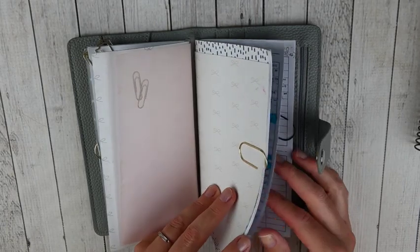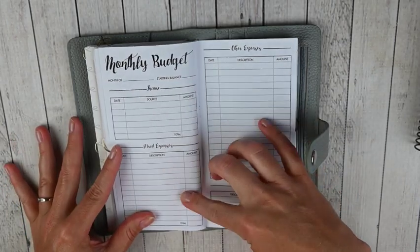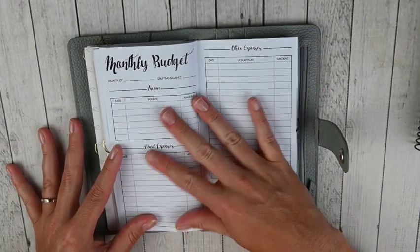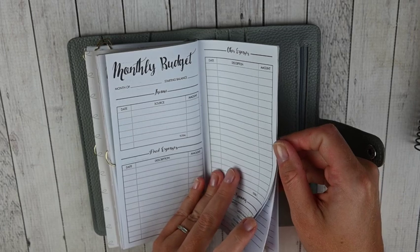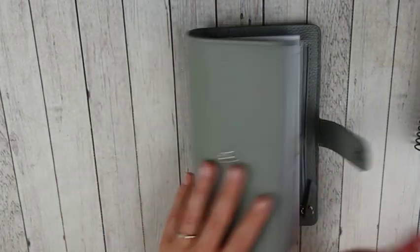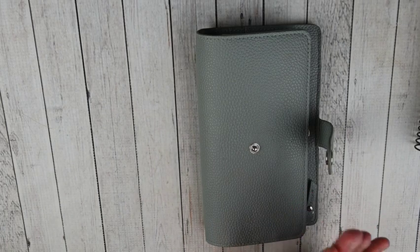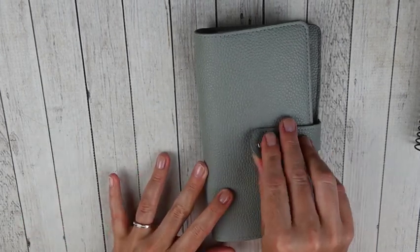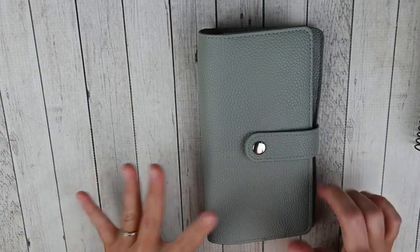The second insert is the finance insert from Lights Planner Action. This is a monthly budget where you can track income, fixed expenses, and other expenses. I check into this once or twice a week just to stay on top of my budget and bills, and I fill it out every single month. In the back you have a debt tracker, a savings tracker, and a no-spend tracker — so there's a lot you can use these inserts for. She has both inserts in a wide variety of sizes. This is the one I don't check into every day, but I do love this little planner.